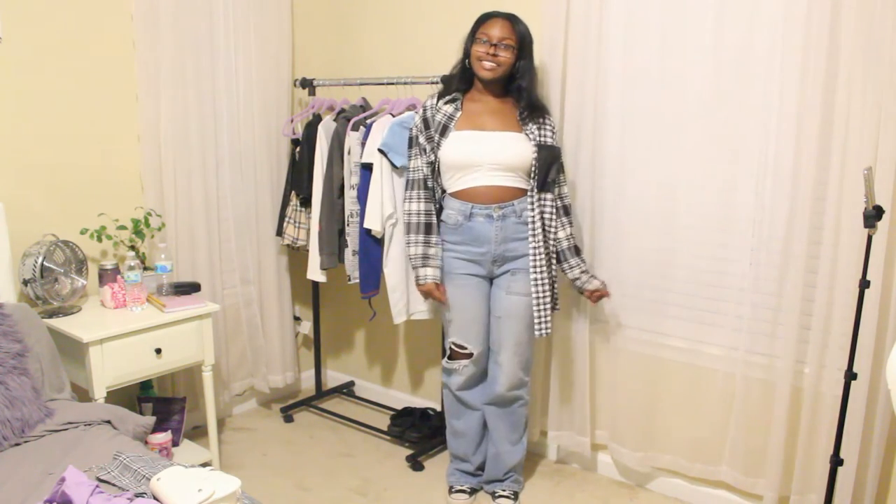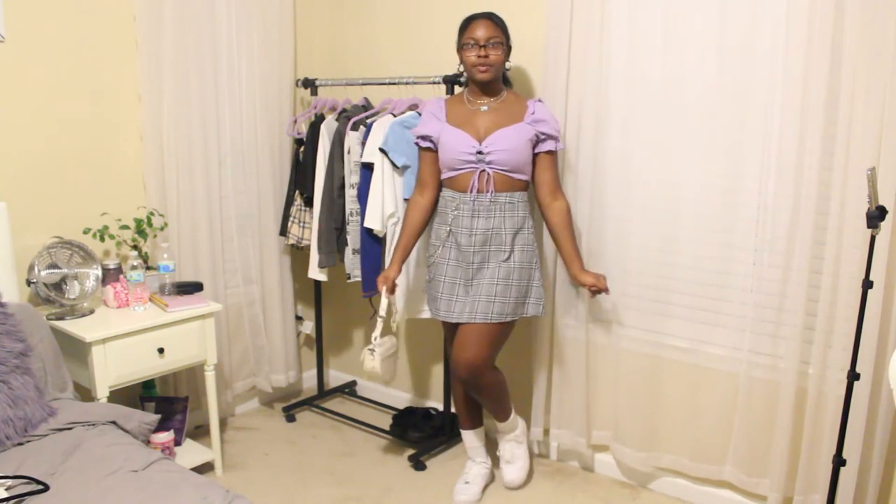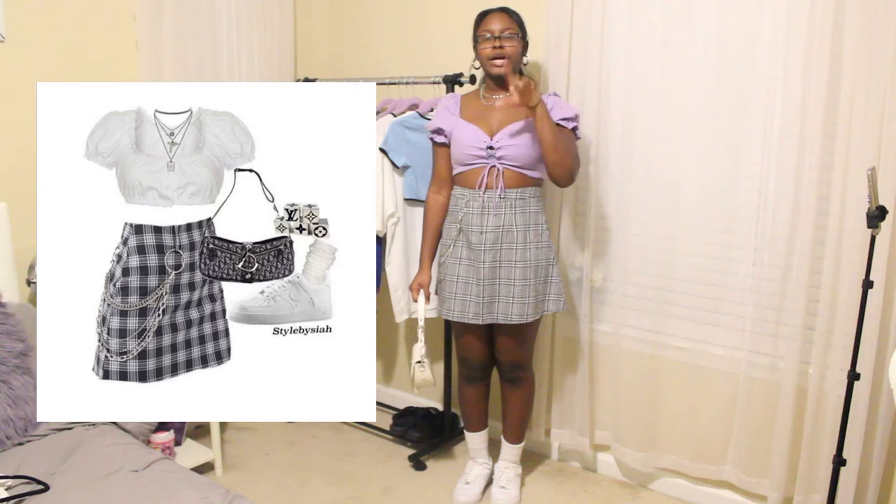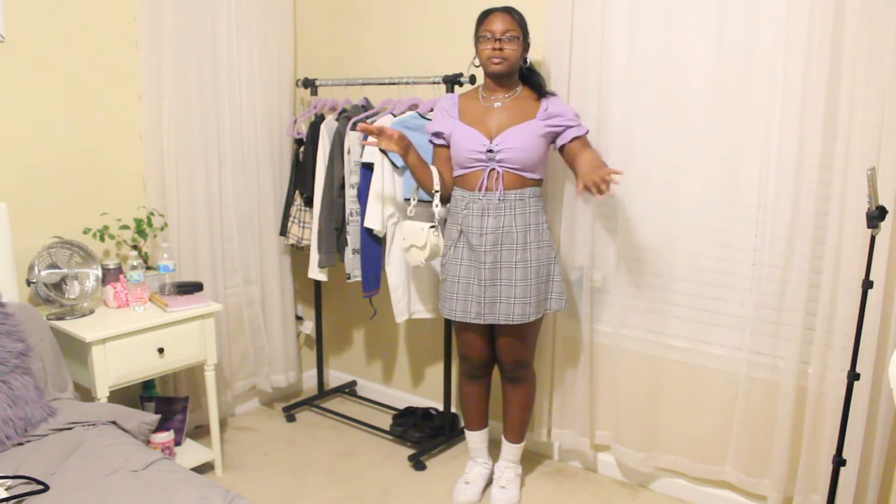Moving on to outfit seven. I love this outfit — I think it's very cute and I matched it pretty well. I do wish the top was white like in the photo because it would match the other whites better, but the purple is cute and has the same vibe — especially with the sleeves. I don't have a white top with this kind of vibe, so that's why I chose the purple.